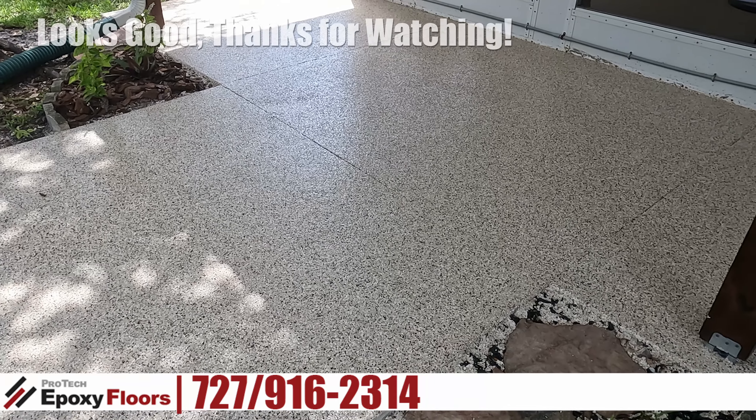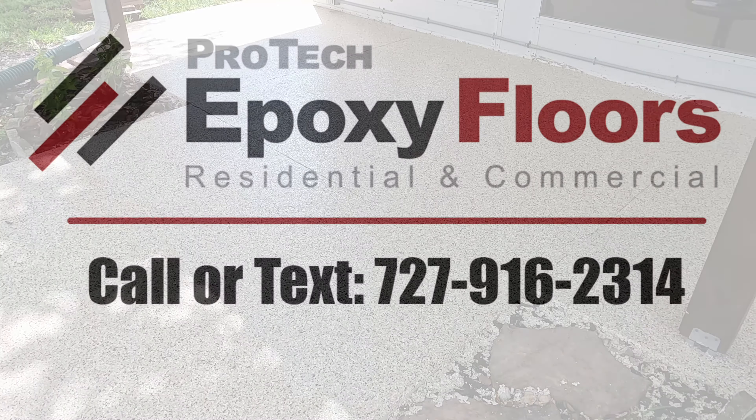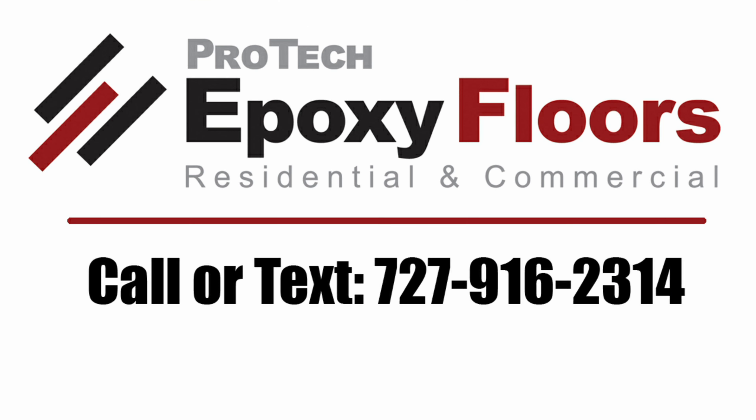Looks good, thanks for watching. ProTec Epoxy Floors, New Port Richey, Florida — we professionally install beauty and durability. ProTec serves both residential and commercial customers in Pasco, Hernando, Hillsborough, and Pinellas counties. Please call or text 727-916-2314 to discuss your project. We look forward to being of service.